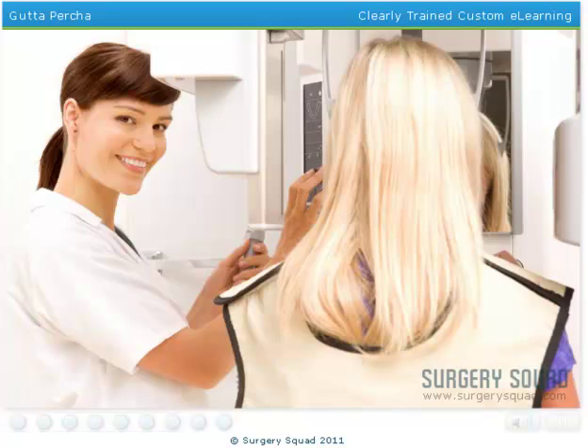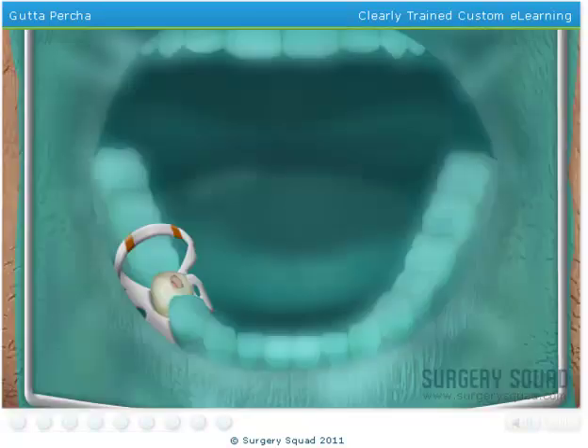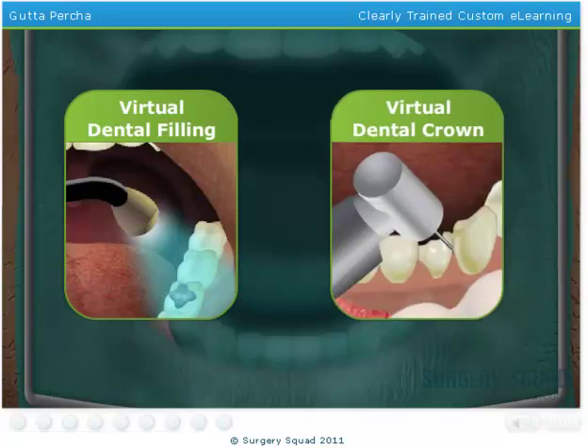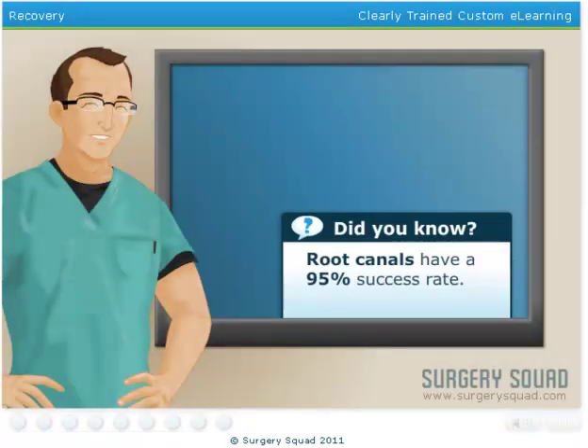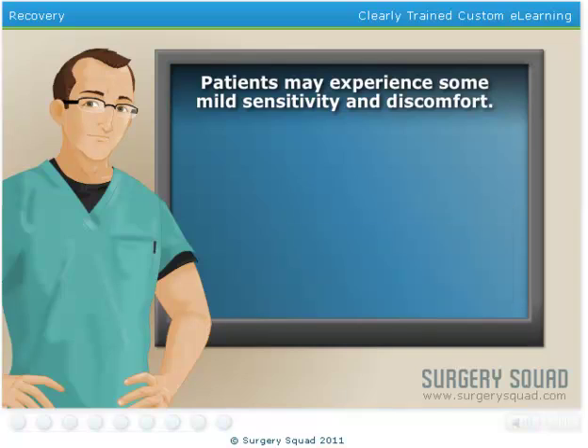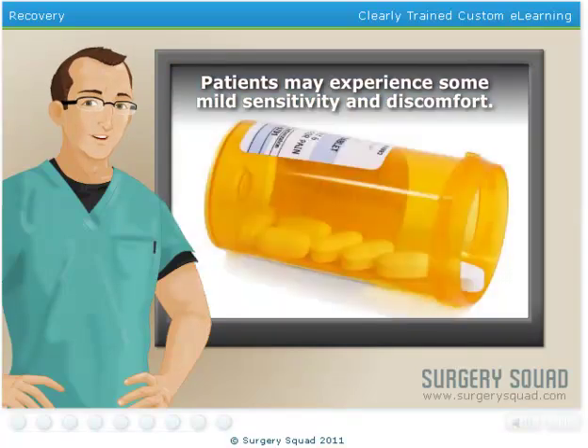After the gutta-percha has been placed, it is common that additional x-rays are taken to verify that the canal has been adequately sealed off. Once the dentist verifies that the canal has been sealed, a filling or crown is placed, depending on the location of the tooth. After a root canal, patients should expect some mild sensitivity and discomfort. This can usually be relieved using over-the-counter pain medication, such as ibuprofen or naproxen.